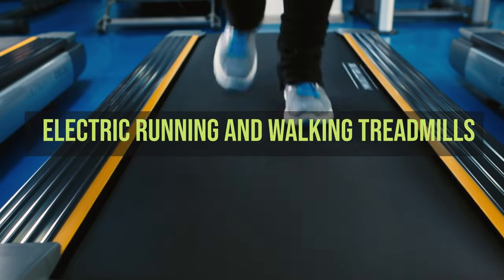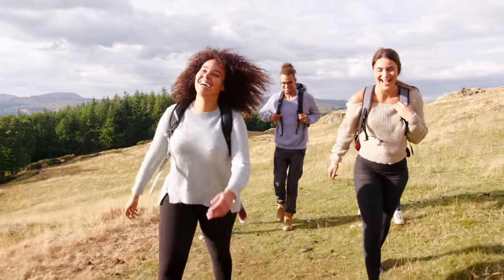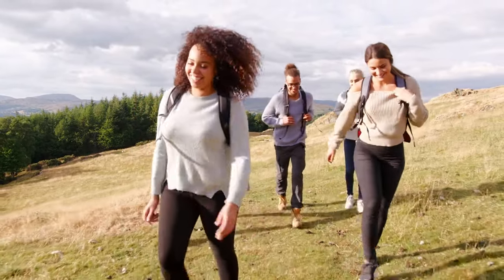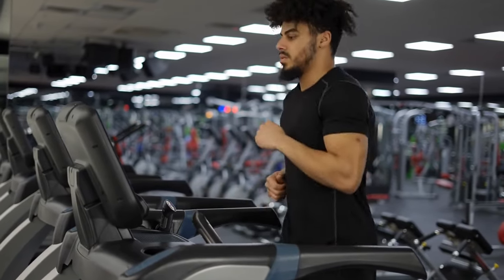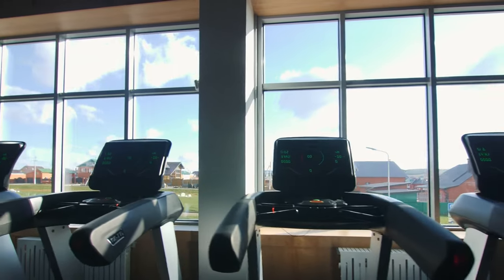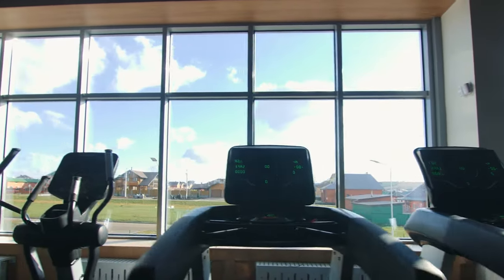Electric running and walking treadmills. Get ready to discover the unparalleled benefits and features that can take your workouts to new heights. Before we hit the ground running, let's unravel the basics of electric treadmills. These aren't just your average treadmills — they're equipped with technology that can transform your workout experience.